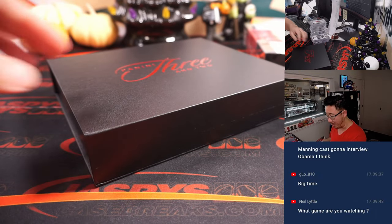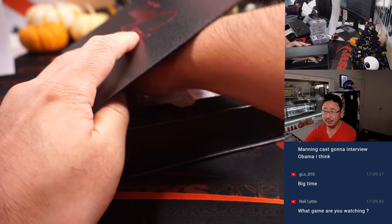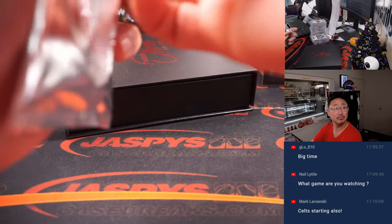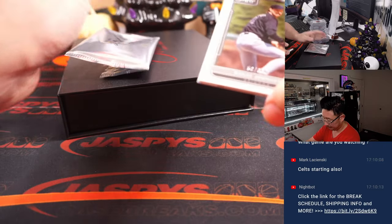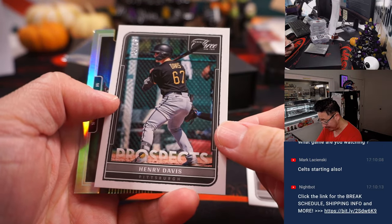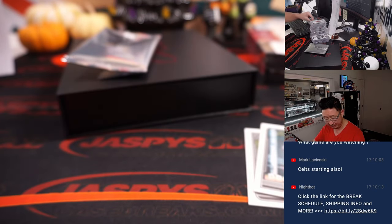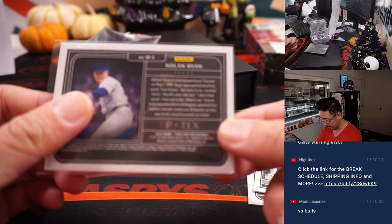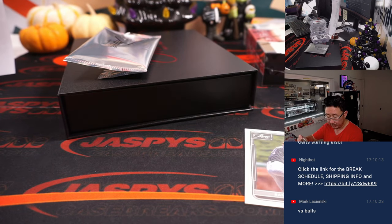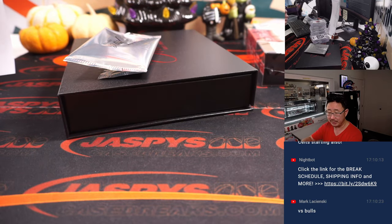I'm going to check out that Manning Cast of this game. Considering I mentioned Mac Jones, maybe you don't watch a lot of NFL — that would be the Monday Night Football game. 59 out of 99, Randy Johnson. There's Henry Davis for the Pirates, and there's a Nolan Ryan Moments insert, 24 out of 50 — that's a cool shot of the Ryan Express. Henry Davis for Michael and the Pirates, and Randy Johnson, Diamondbacks edition for Mark.